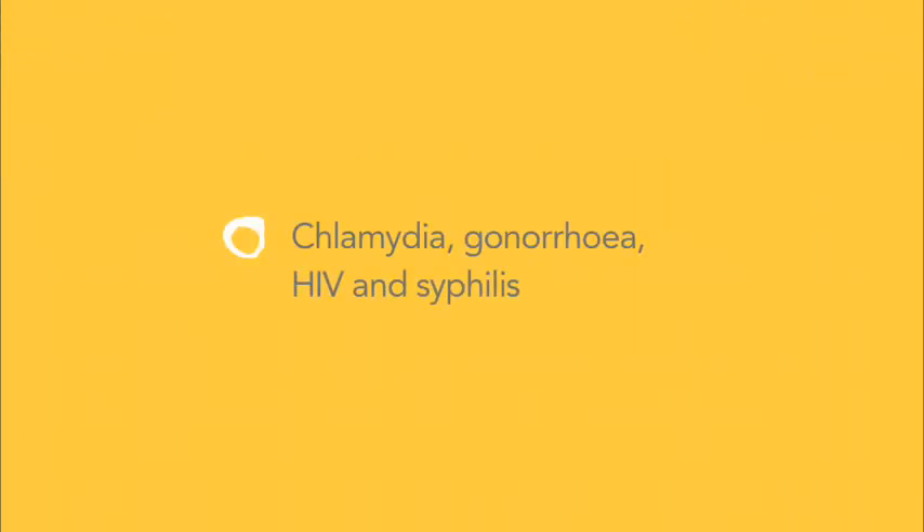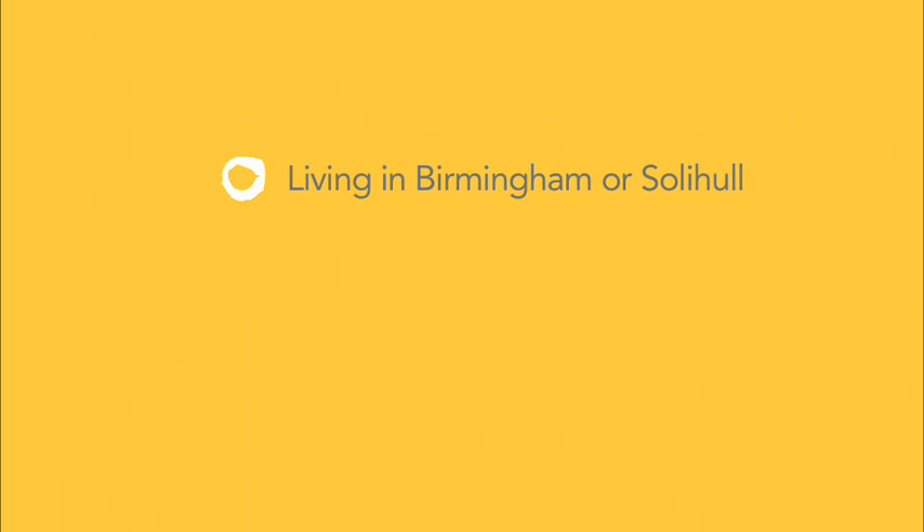All kits allow us to test for chlamydia, gonorrhea, HIV and syphilis. These kits are available to people living in Birmingham and Solihull who are aged 16 years or over. It is important that you follow these instructions carefully, as incorrect samples will not be tested.